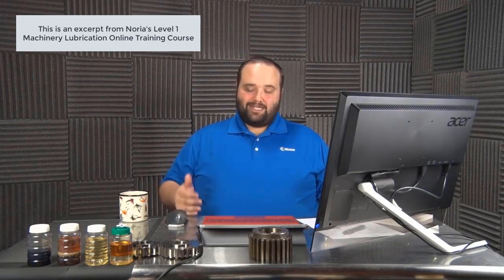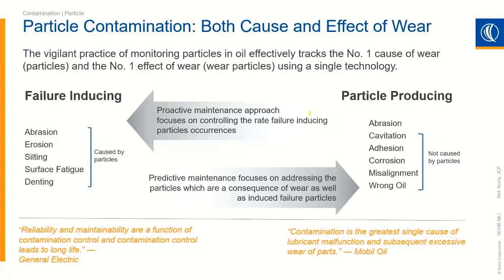It cuts multiple times — every time it contacts the machine part, it cuts again and again. So being proactive means focusing on controlling the rate of failure-inducing particle occurrences. If we focus on reducing the number of particles inside the oil and keeping it as clean as possible, that is proactive — and now we are controlling the failure rate.